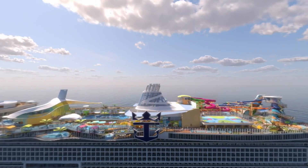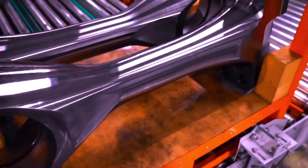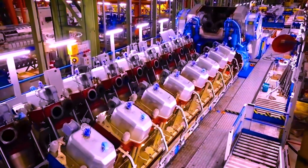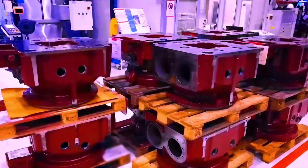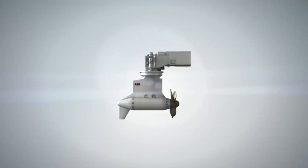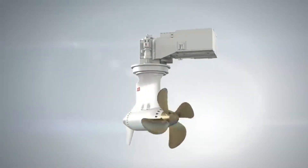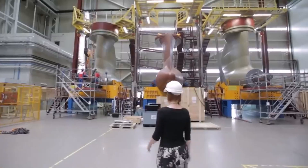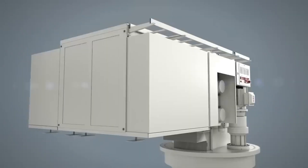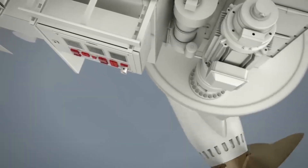In addition to the luxurious amenities, these ships require powerful engines to propel them through the waters. Some cruise ships have five or six engines all housed in one engine room. The most common type is the diesel engine, which powers the ship's crankshaft and pistons. These in turn connect to massive propellers that drive the ship forward. The propellers on large cruise ships can be up to 20 feet tall, and each ship typically has three of them. These immense propellers can spin at an impressive 250 revolutions per minute, allowing the ship to reach high speeds.